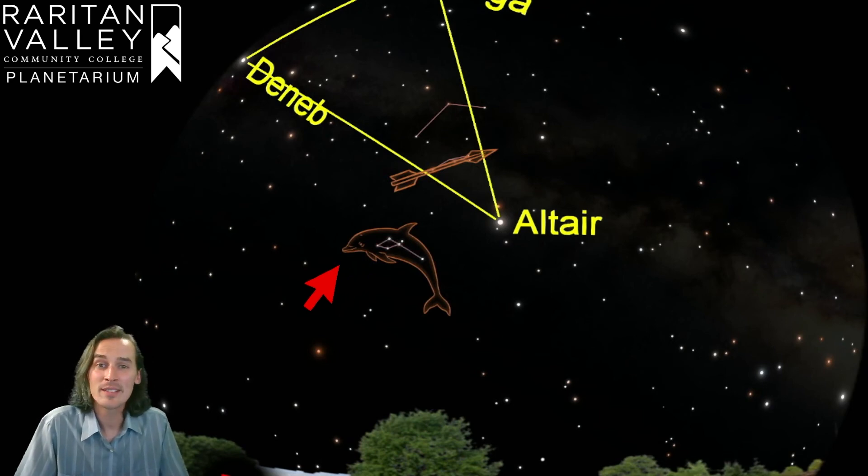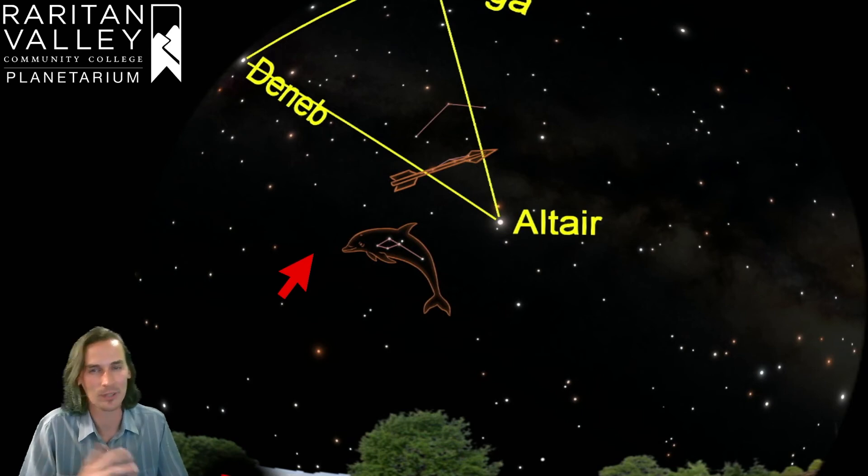In Greek mythology, this constellation — the dolphin — is the dolphin that helped Poseidon persuade his wife into marrying him. So Poseidon, as a show of gratitude, put the dolphin up in the sky. Or so the story goes.